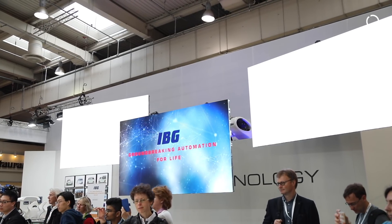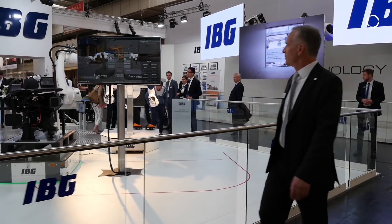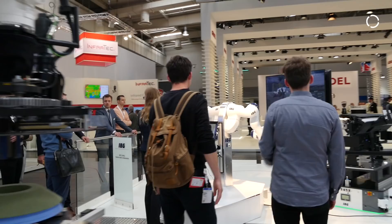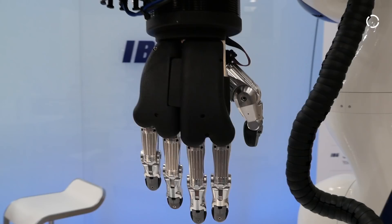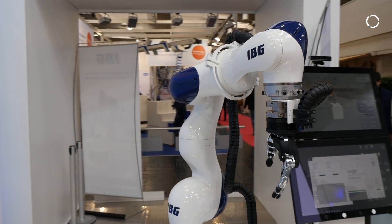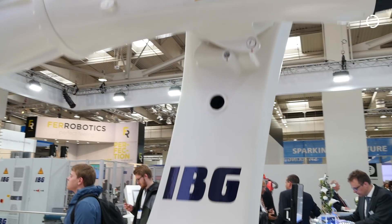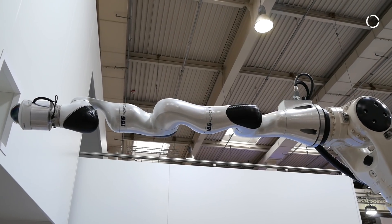We are an integrator, a special company for special things, and we are about 300 employees. We have mechanical construction, electronic construction, software departments in different technologies — robot control, PLC, vision technology — and everything is in-house. KUKA is our system integrator. What I've understood about IBG from working with KUKA is that you guys really take on some of the more complex challenges that are out there.